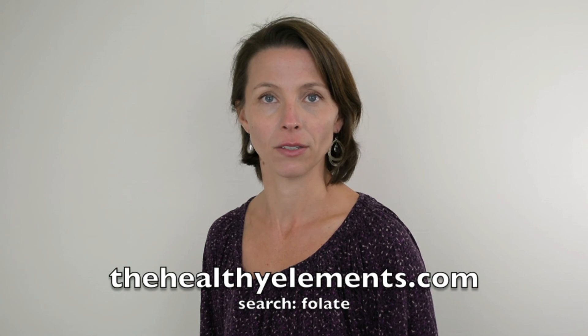For more information, visit our speaker Nicole Hardim's website, thehealthyelements.com, and search the word folate. This concludes our three hidden fertility blocks series. We hope you learned something new, and get ready to learn a lot more from our 15 experts in our upcoming Joyfully Pregnant Summit. See you then!